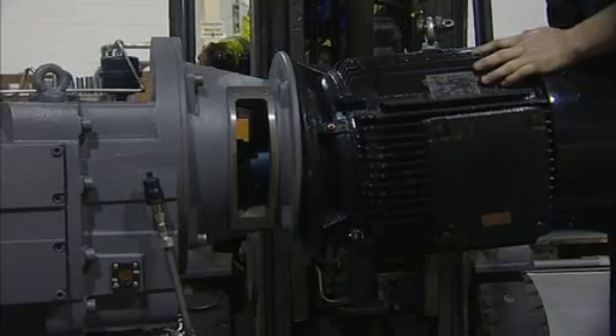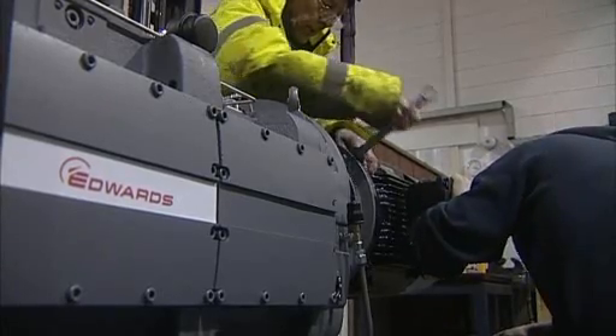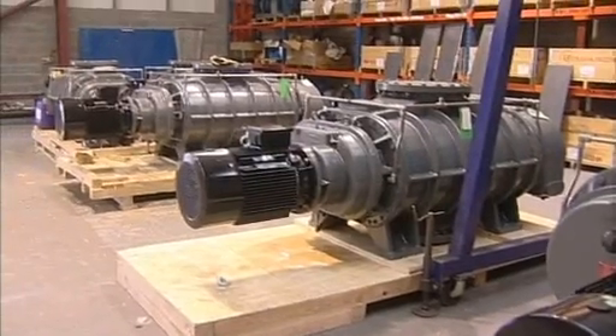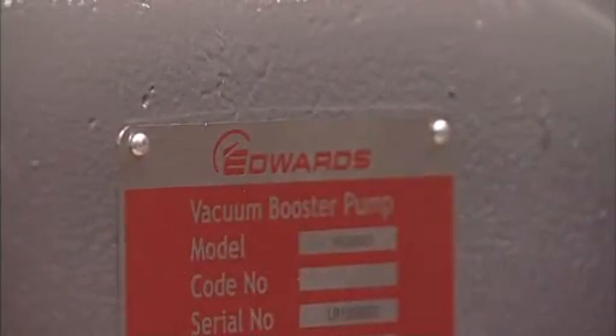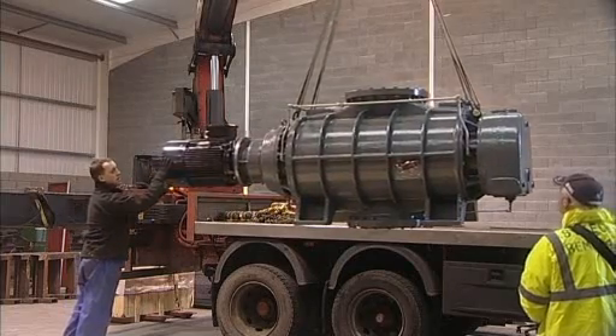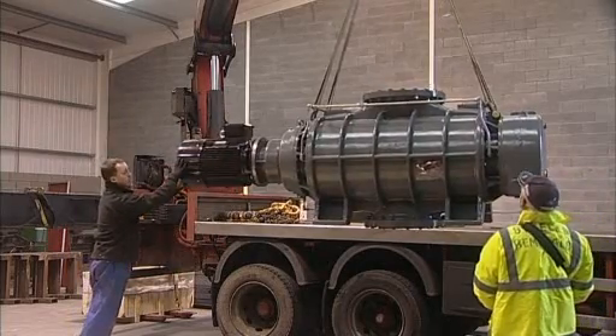This dry pumping system provides the Chinese client with substantial energy cost savings compared to a traditional steam ejector system, a consistently high quality of degassed product, reliable push-button plant operation, and a big advantage in lower cost of manufacture.